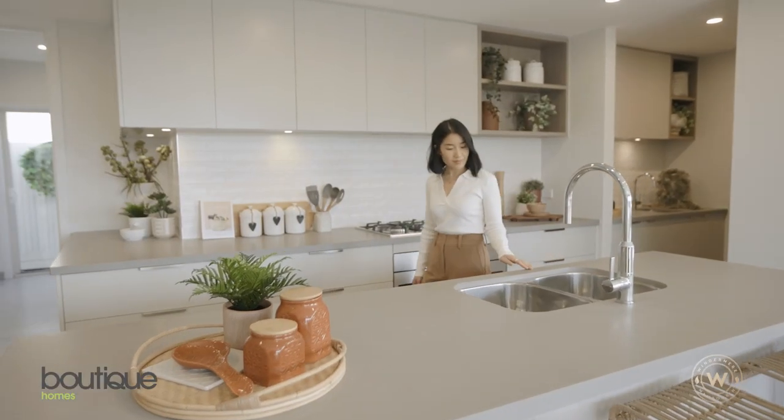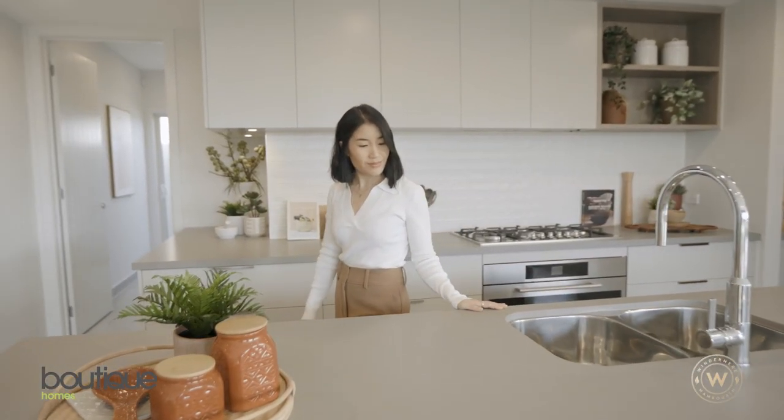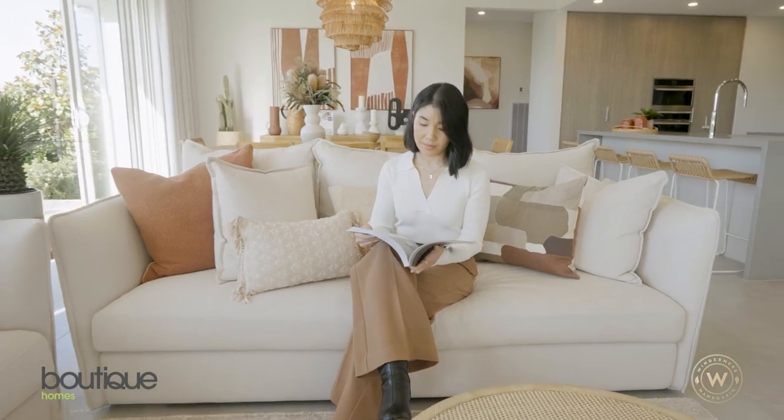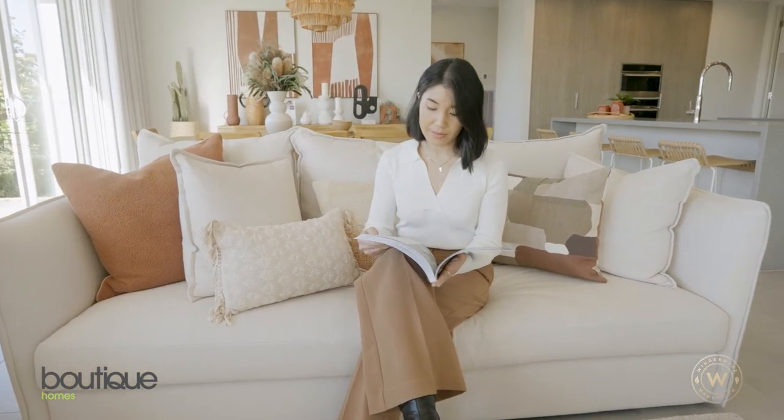This display home is an example of the premium quality you can expect from Boutique Homes. During the month of August receive our premium living upgrade and a welcome to Windermere reward. Visit boutiquehomes.com.au to find out more about this display and how we can help you with your new build.